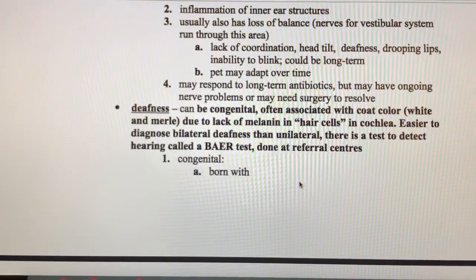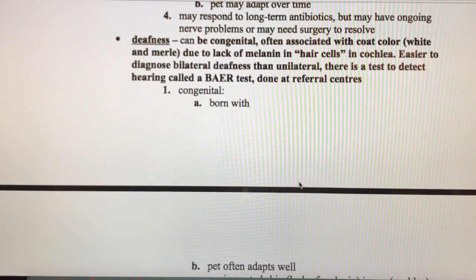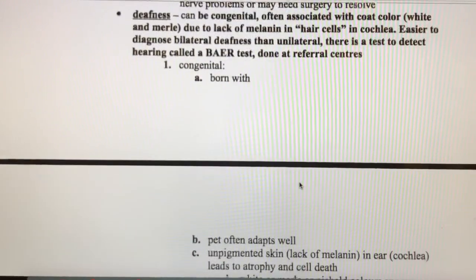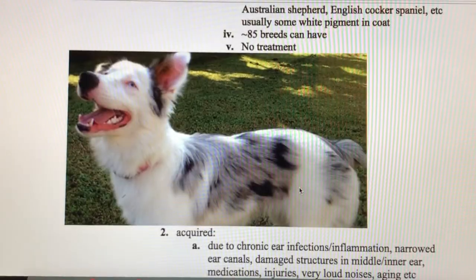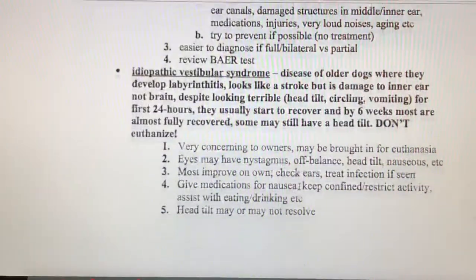It's easier to diagnose bilateral deafness than unilateral deafness — if it's bilateral, the animal can't hear at all and you can probably readily observe that. With unilateral deafness, the animal will still react to sounds. We can use the BAER test to test for deafness, but that's not something done in a regular hospital — it has to be referred out.